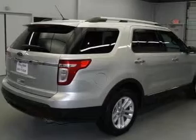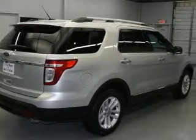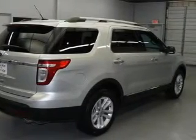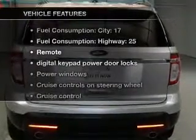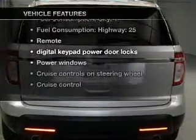The six-speed automatic transmission pairs seamlessly with the engine, and anti-lock brakes help you bring your vehicle to a safe stop. Indulge in the comfort of heated seats — with these notable features, you won't want to miss out on the opportunity to own this amazing ride.